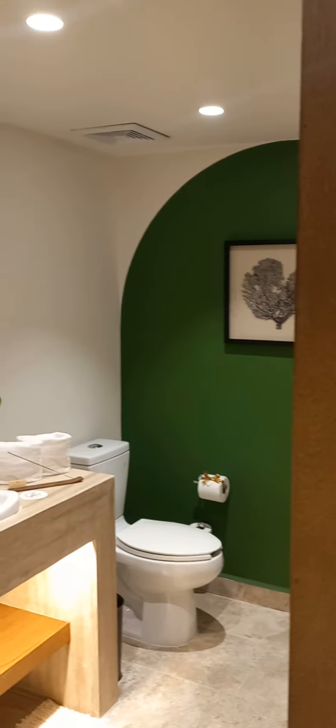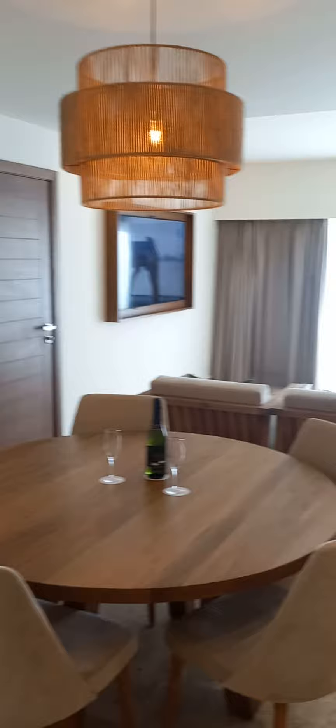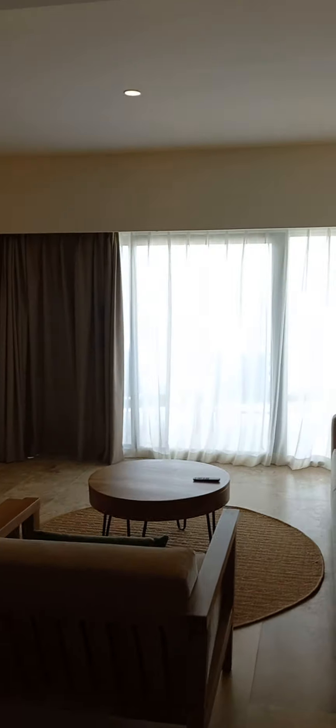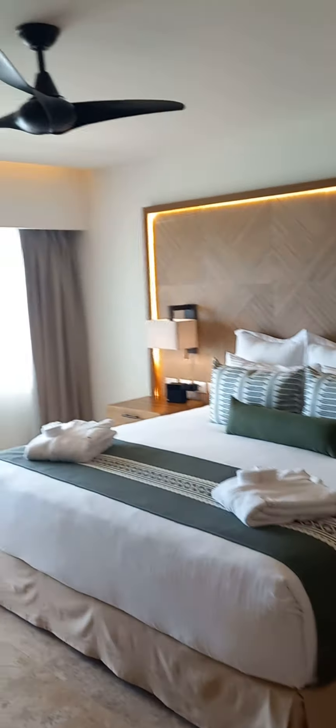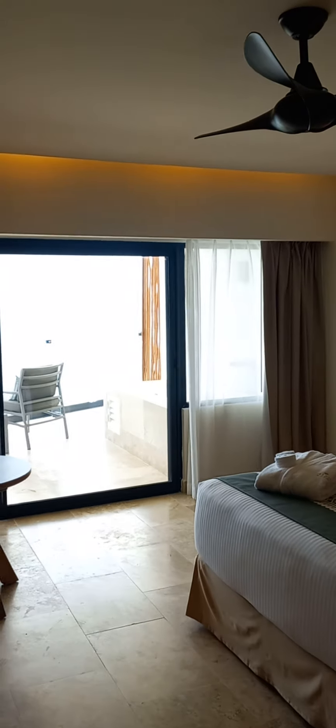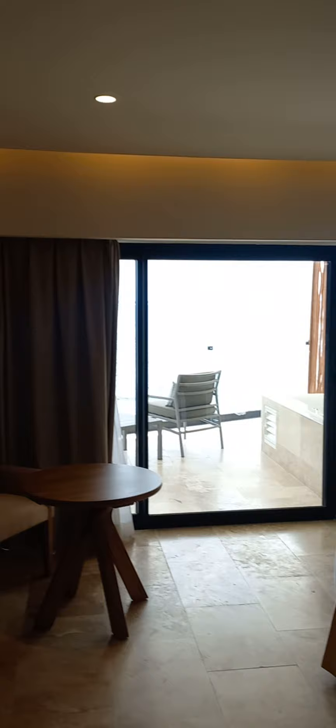You can see the bathroom coming in here, a big sitting and lounging area with a super large balcony, and then you've got the private bedroom that's closed off here with access to the balcony of course, and a jacuzzi.